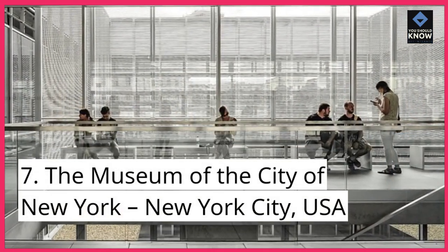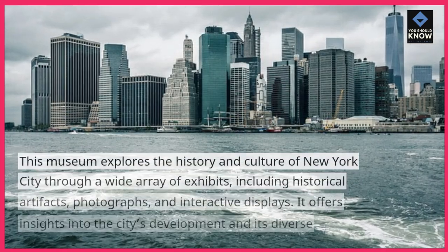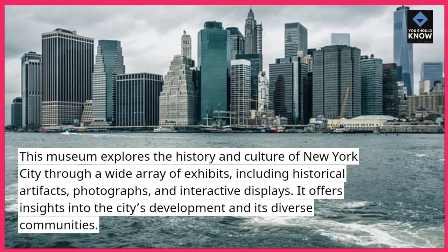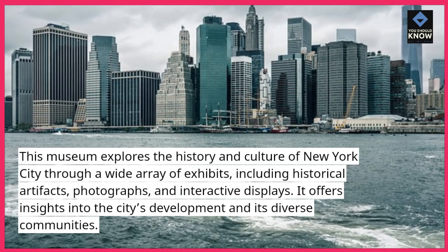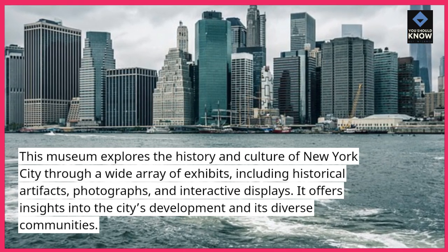Number 7: The Museum of the City of New York, New York City, USA. This museum explores the history and culture of New York City through a wide array of exhibits, including historical artifacts, photographs, and interactive displays. It offers insights into the city's development and its diverse communities.